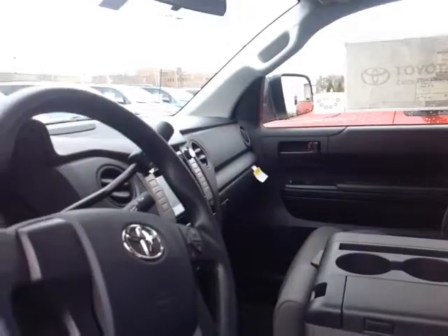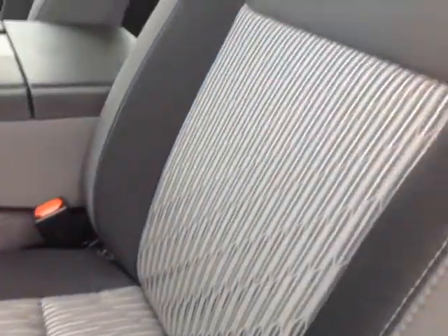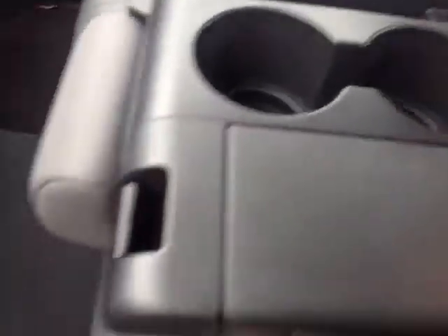Now that we've covered the exterior features on this new Tundra, let's take a peek at the space on the inside. As you can see, there's no shortage of space, versatility, and creature comforts, starting with this comfortable cloth driver seat and nice stitching throughout. You'll also find plenty of storage compartments and cup holders, and you can even flip this middle section up to reveal an additional seat with storage underneath, plus bottle holders in the door pockets.